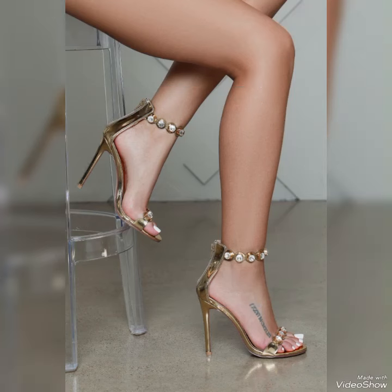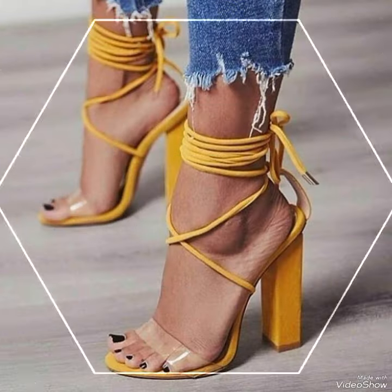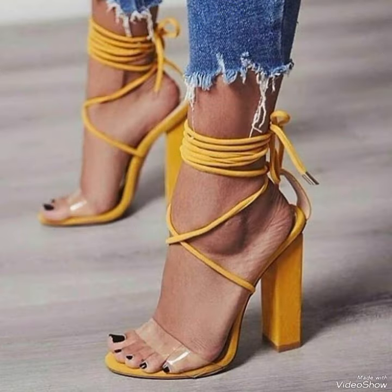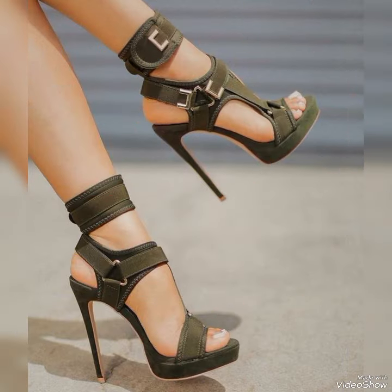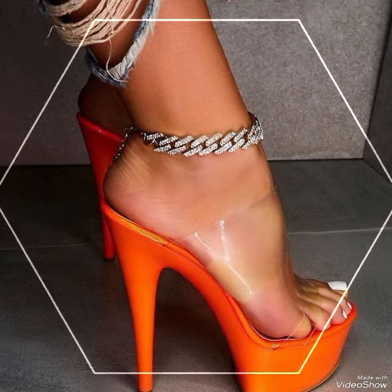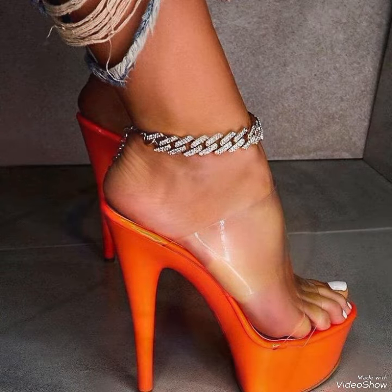delicately around your feet, providing a secure fit while showcasing your beautiful pedicure. Choose from a variety of colors and styles, from classic black to bold and colorful prints. Whether you are dressing up for a night out or adding